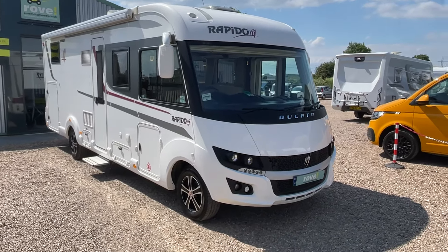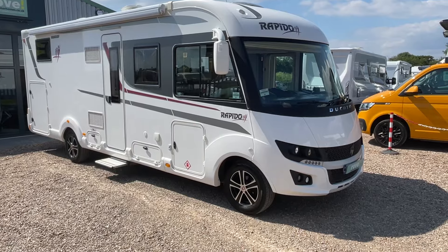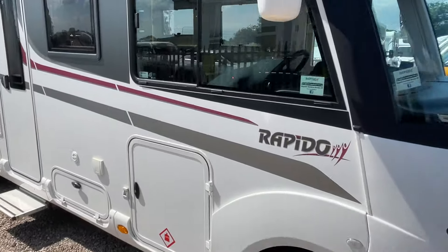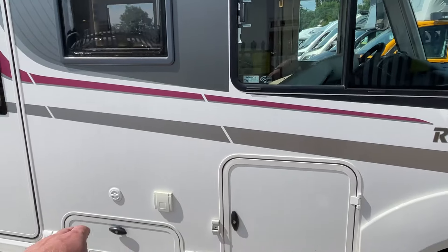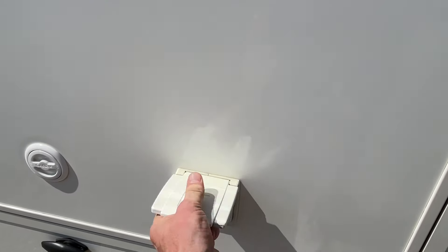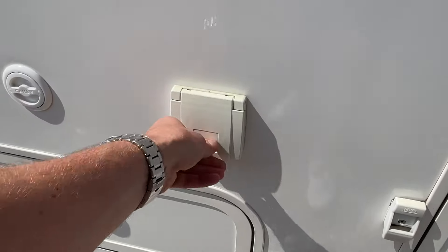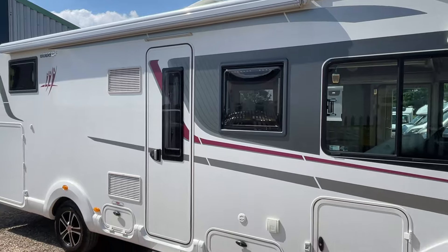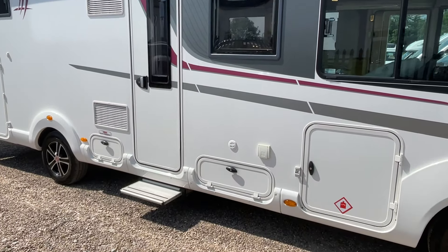Let's have a quick wander around. Measuring at just under 7.5 metres, you've got lovely diamond-cut alloys, large gas bottle storage, and you're housing a gas-low refillable LPG system. There's also an external gas point — perfect for getting the barbecue out when you get your canopy down, creating that large outdoor space and getting the grill going.